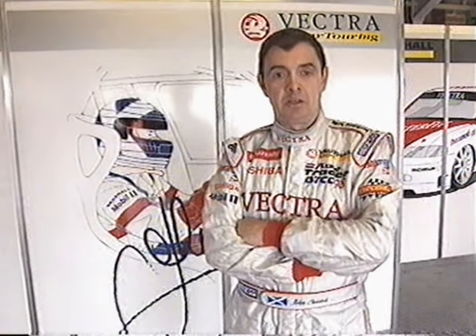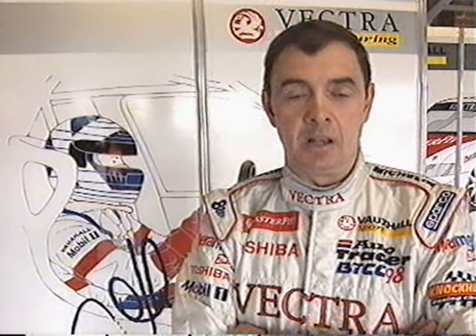Vectra had the answers — wet, dry, it doesn't matter. We won the race. In the most appalling conditions, Vectra is now a winner. Let's go.